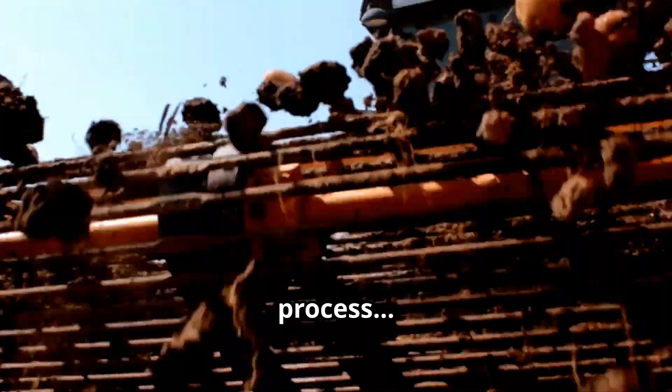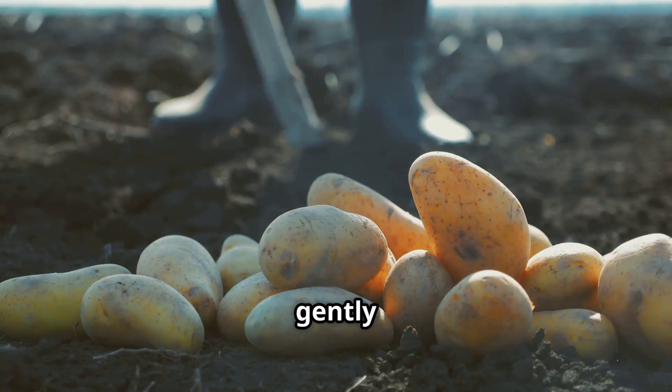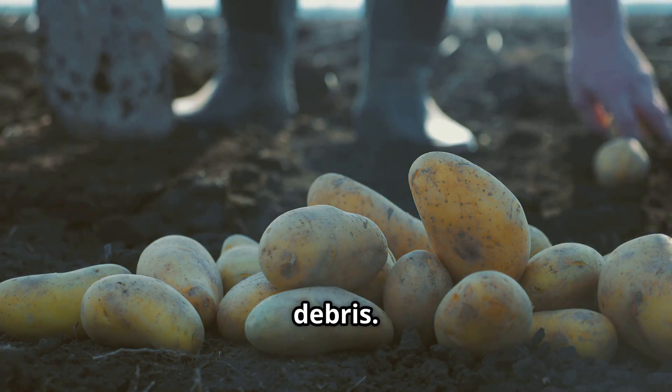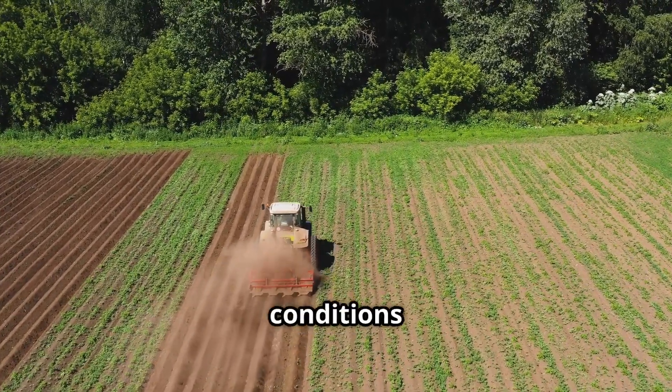Modern mechanical harvesters play a crucial role in gathering potatoes efficiently. These machines gently lift the potatoes from the soil while separating dirt and debris. Some farms use wind rowers beforehand to loosen the soil and expose potatoes to the air for drying, if weather conditions permit.